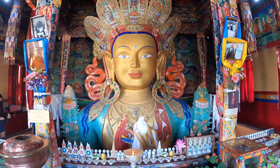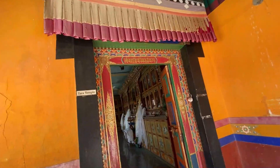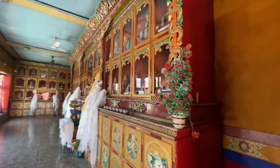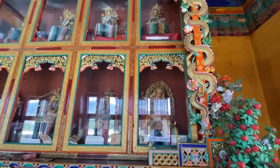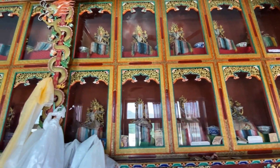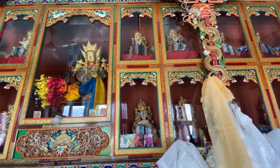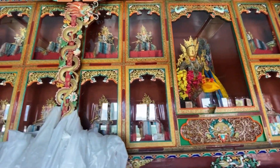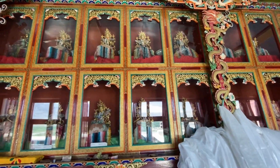The Maitreya Buddha Temple was erected to commemorate the visit of the Fourteenth Dalai Lama to the monastery in 1970, which contains a 49-foot high statue of Maitreya Buddha — the largest such statue in Ladakh — covering two stories of the building, and it took four years to build. Right next to the Maitreya Buddha Temple is the Tara Temple, dedicated to goddess Tara, which has 21 images placed in glass-covered wooden shelves.